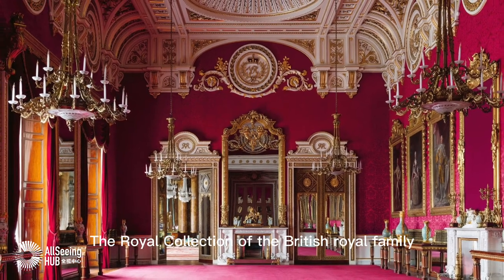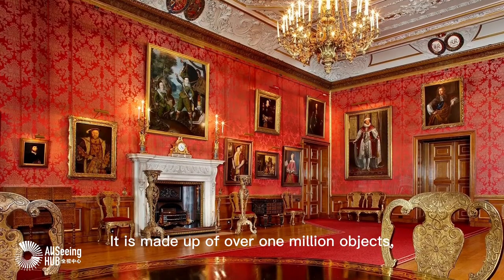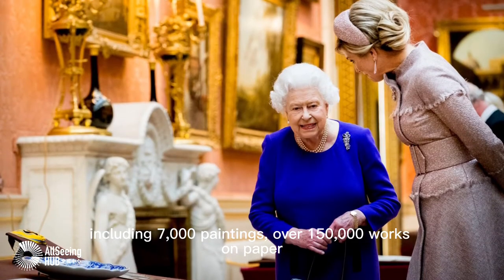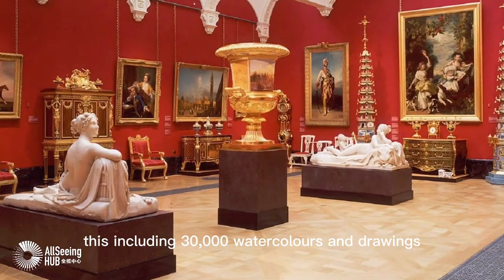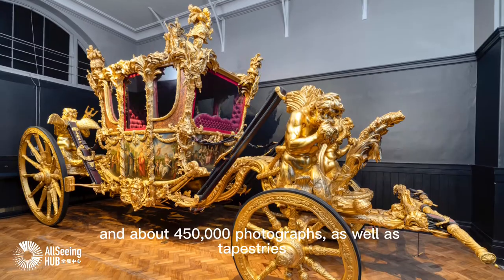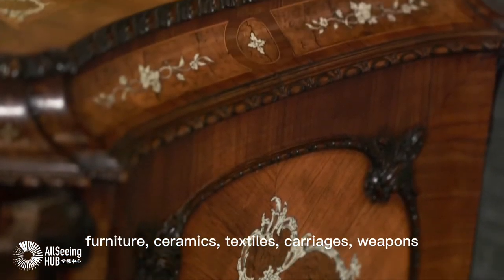The Royal Collection of the British Royal Family is the largest private art collection in the world. It is made up of over 1 million objects, including 7,000 paintings, over 150,000 works on paper — including 30,000 watercolors and drawings — and about 450,000 photographs, as well as tapestries, furniture, ceramics, textiles, carriages, and weapons.